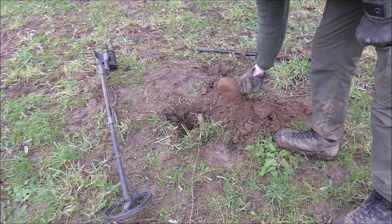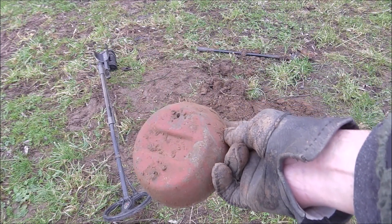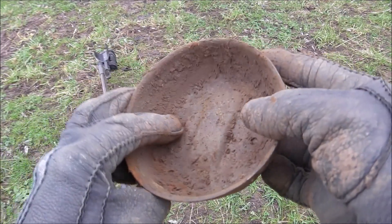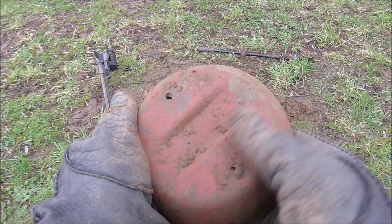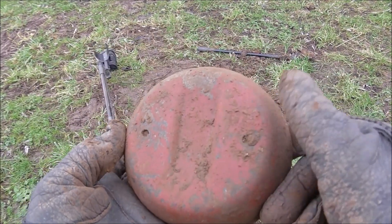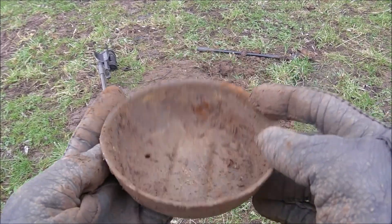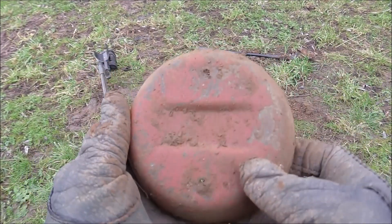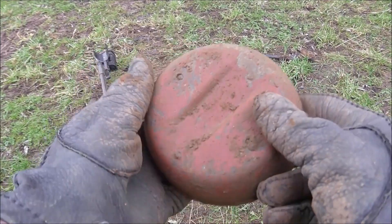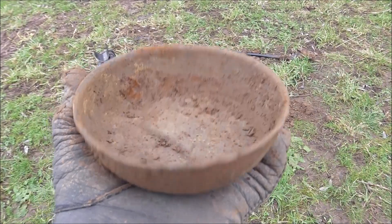I got a massive signal here and look what came out of the ground. First I thought it's some kind of bowl, and I was curious to find out whether there's something in it. But I think this is a wheel cap or something like that — you've got two holes here. I'm not sure, but it's not very old. It's an interesting find and it was very nice to dig, very exciting.